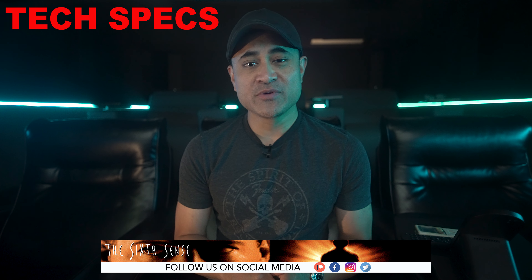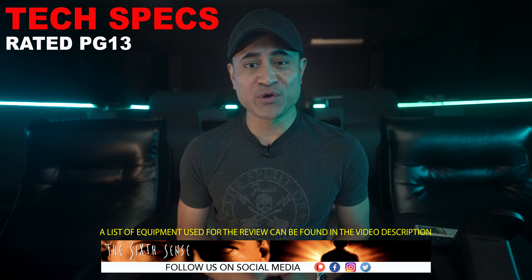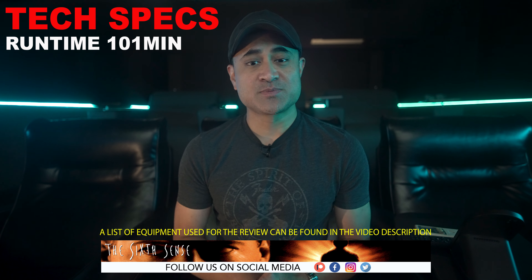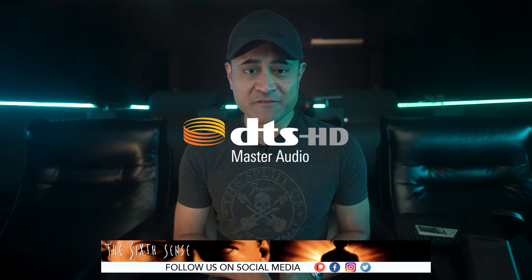Let's go over a few tech specs. The movie was shot on 35mm, it's got a 4K DI, it's rated PG-13, runtime is 101 minutes, aspect ratio is 1.85:1, and the audio is in DTS HD 5.1.